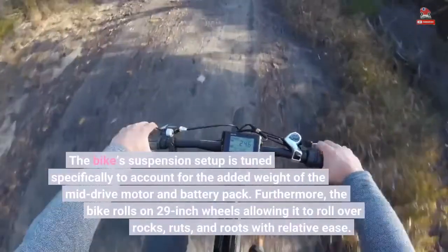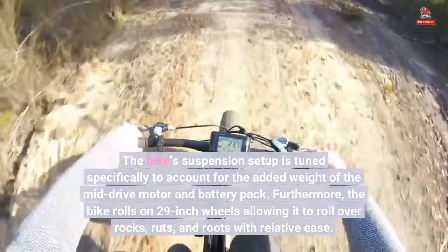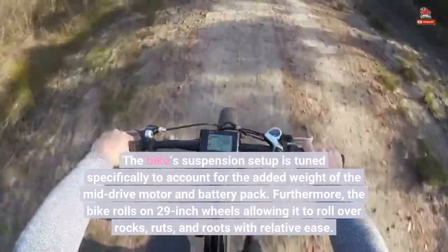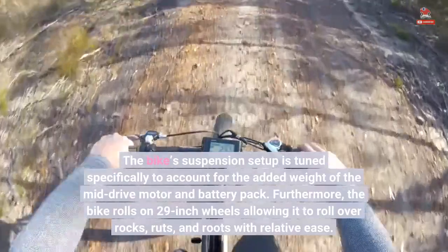The bike's suspension setup is tuned specifically to account for the added weight of the mid-drive motor and battery pack. Furthermore, the bike rolls on 29-inch wheels, allowing it to roll over rocks, ruts, and roots with relative ease.